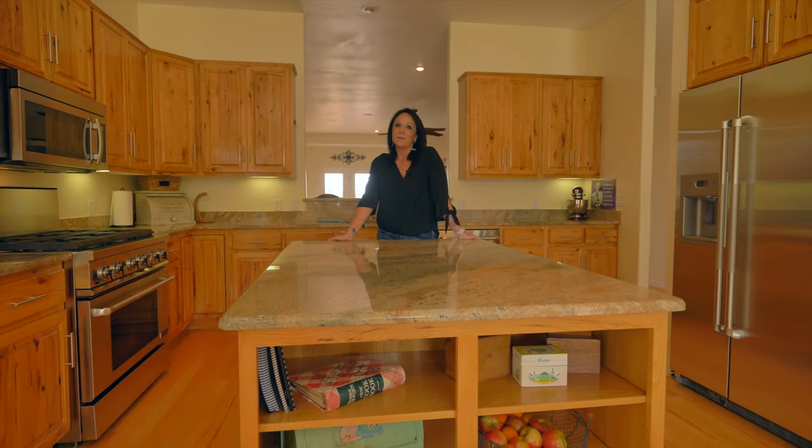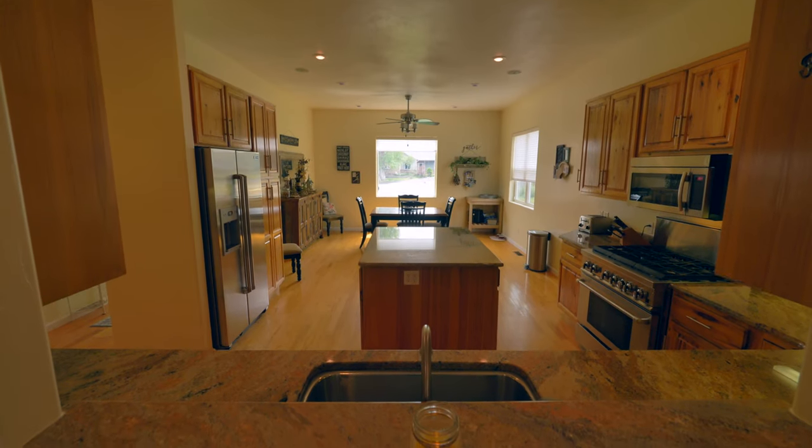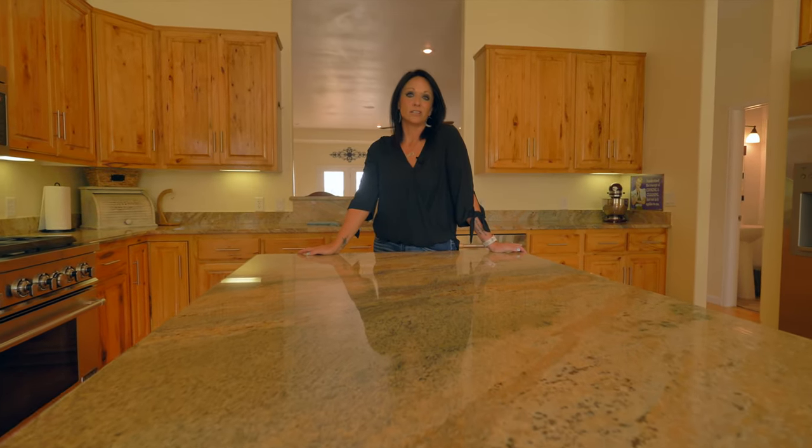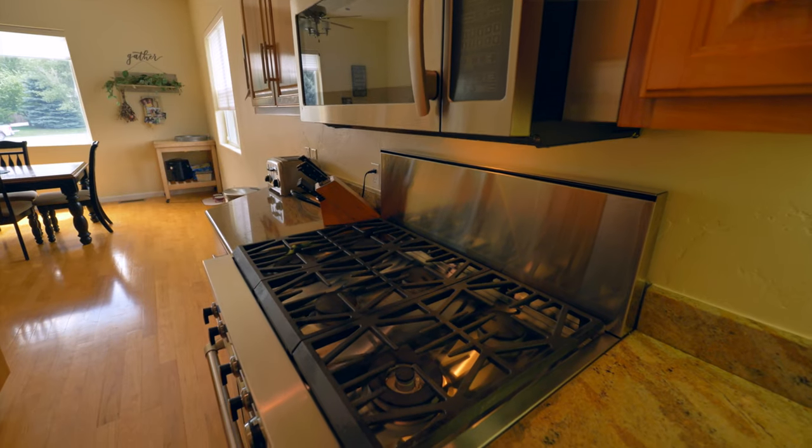Number one on our list of favorite things is this amazing cook's kitchen — granite countertops, tall uppers, tons of storage, stainless steel Jenn-Air appliances. Just look at that six-burner stove!